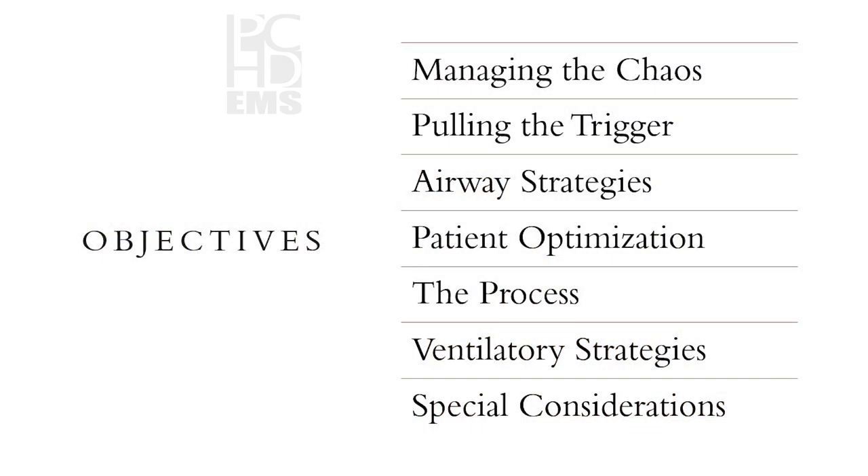We start our class out with the objectives. A big change from last time is we don't really get into the seven P's — it's more based on mindset and strategies. So jumping into it: managing the chaos, pulling the trigger, airway strategies, patient optimization, the process which touches on the seven P's a little bit, ventilatory strategies, and special considerations.